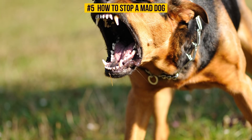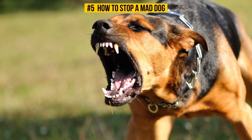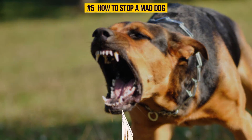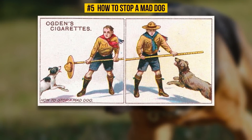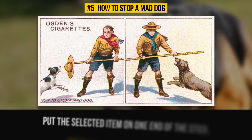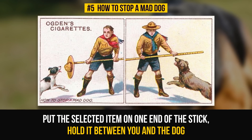Number 5: How To Stop A Mad Dog. No one wants to run into a mad dog — rabies is definitely not what we want to get. In case you were unlucky and did run into that monster, you can use a scout's staff, a walking stick, or even a handkerchief or hat to protect yourself, as the card suggests. Put the selected item on one end of the stick and hold it between you and the dog. It will give you some time to protect yourself and disable the dog by kicking it.